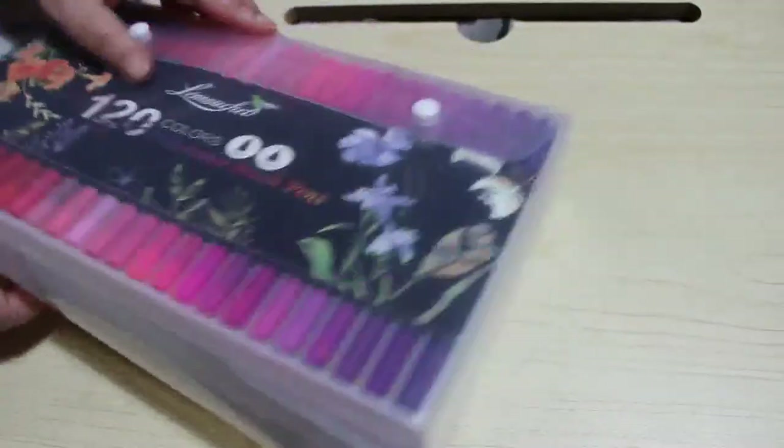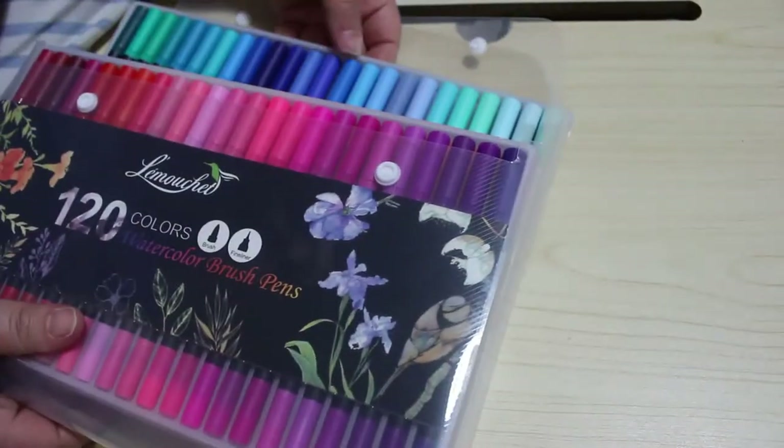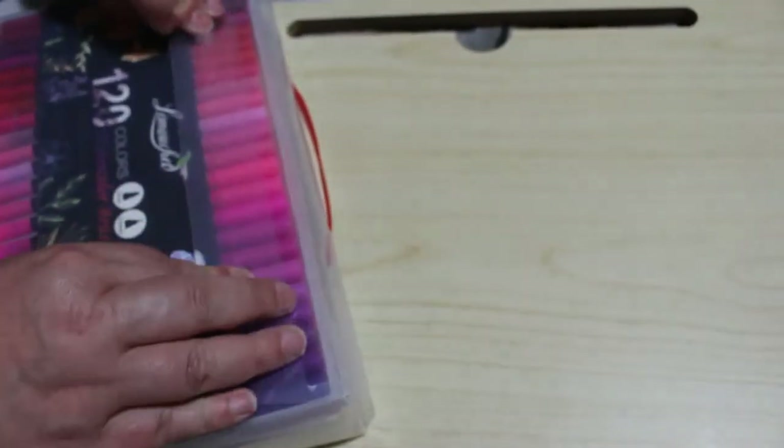There's 120 colours in the Lumache and they are absolutely stunning — the colours are beautiful. But I'm not going to say anything else. You'll have to wait until I put the first impressions up in a few weeks' time.